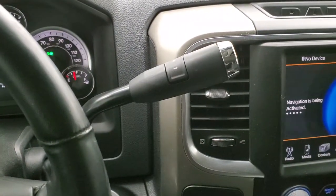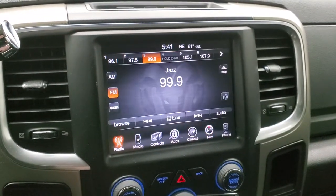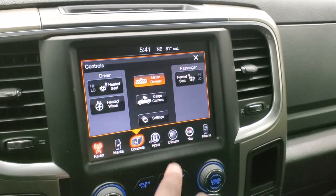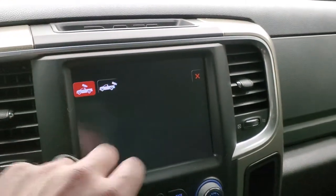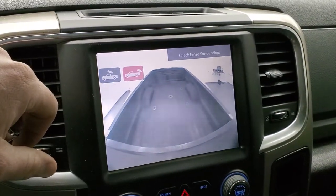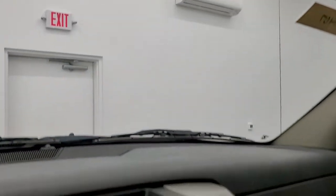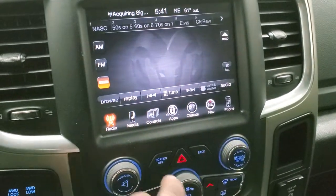It comes with the six-speed automatic transmission. This one has AM, FM, and Sirius XM radio capabilities. You also have your heated seats and heated steering wheel controls. You can check out your cargo cam — there it is. Your backup camera shows up in the rear-view mirror. You can also control your heated seats from here, along with your climate controls and the factory navigation system.